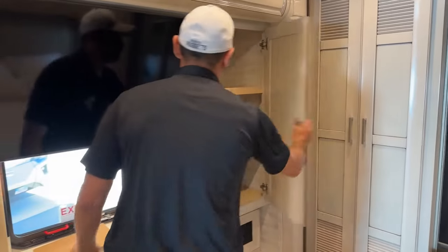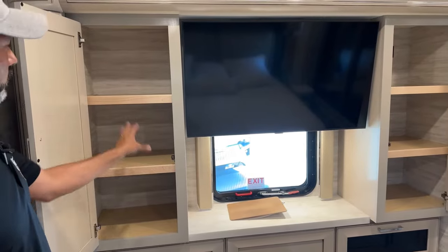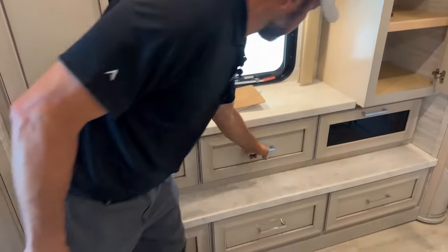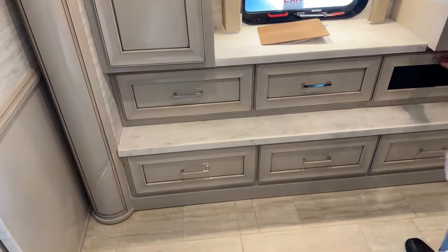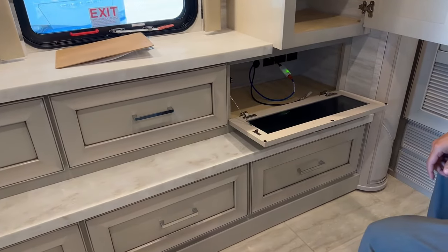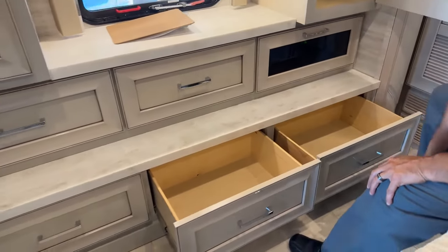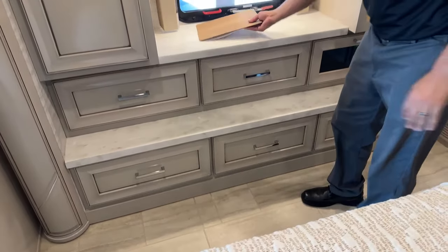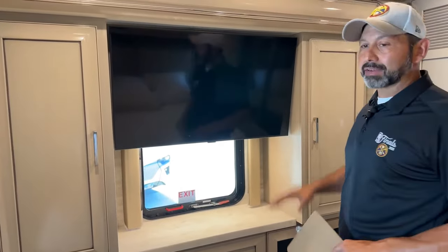Under here we're going to have our TV. Two really good-sized cabinets, one on each side. We're going to have two drawers up top — these are going to be soft-closing. On this side you're going to have another AV compartment where you can set up your receiver or Blu-ray players. This is also an exit window — not a door, but an exit window. And hopefully you never have to use those. You always have that exit door in the bathroom, so if anything was to ever happen, that's really your first go-to.